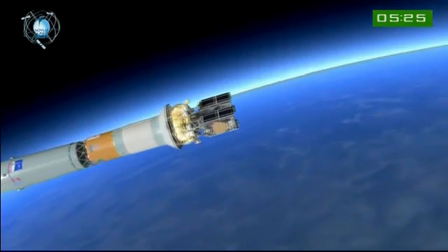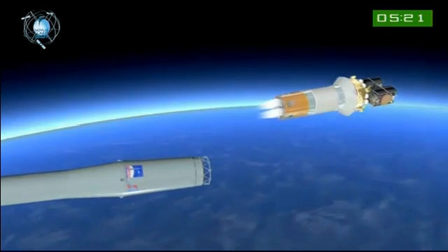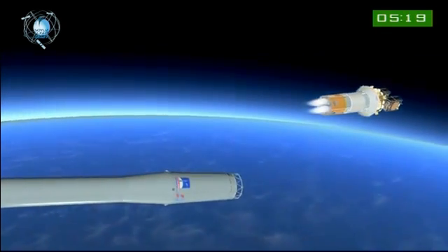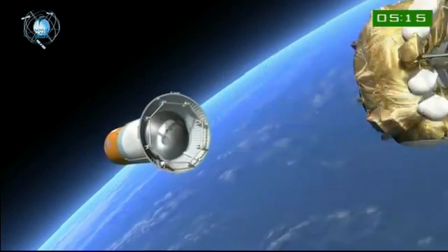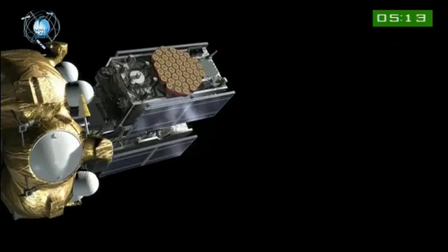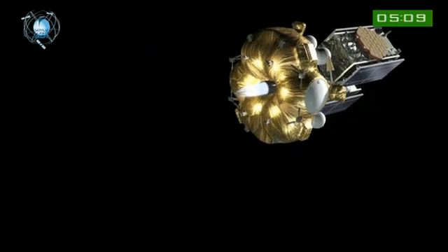The flight continues until about 9 minutes into the flight. The Fregat stage then determines whether it has or does not have enough energy to go all the way to the final orbit. It decides to separate them, and then the separated bodies fall into the Atlantic. This continues then with the flight of Fregat with two boosters.